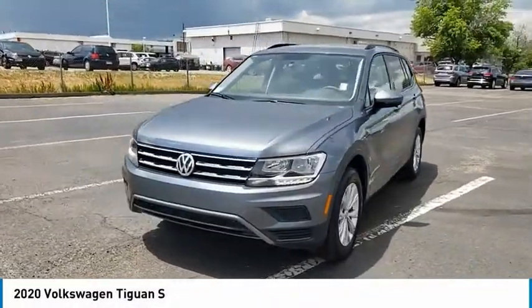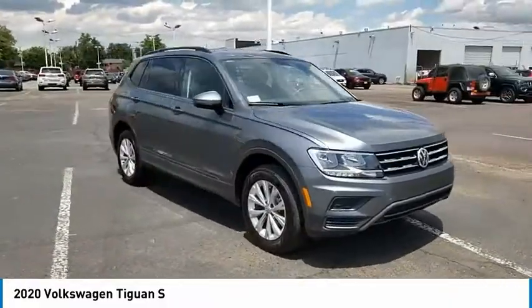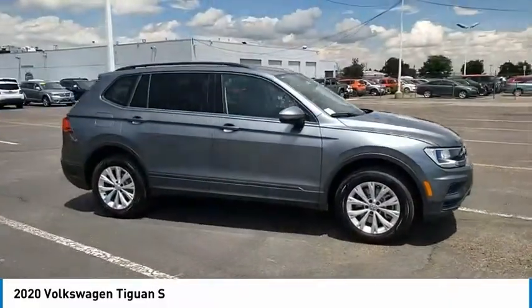Looking for the right vehicle? Check out the 2020 Tiguan. With Volkswagen Tiguan, it's good to be turbo. Turbo with class.